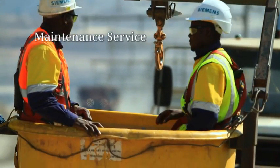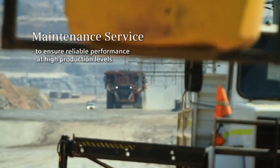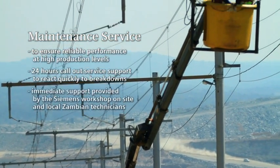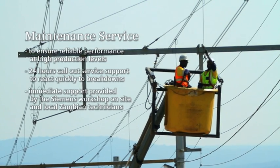Maintenance service: to ensure reliable performance at high production levels, 24-hour call-out service support to react quickly to breakdowns, and immediate support provided by the Siemens workshop on-site and local Zambian technicians.